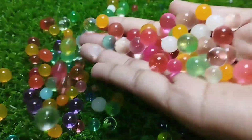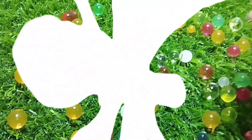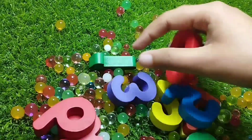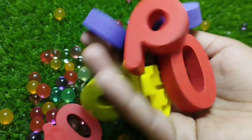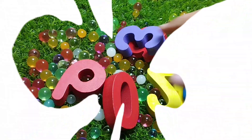Today we have a lot of colorful balls and some wooden number blocks. Let's learn their names one by one. Are you ready, kids? Let's start. Let's learn their names.